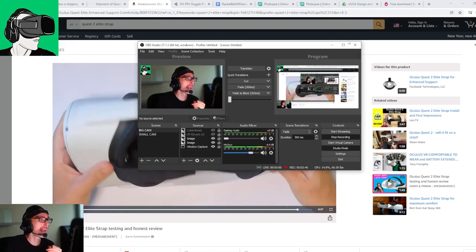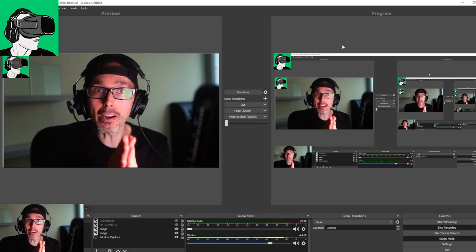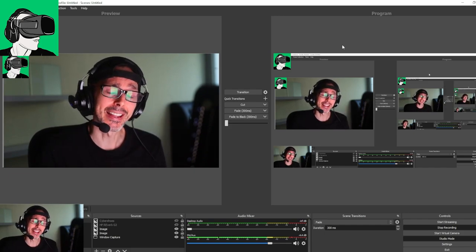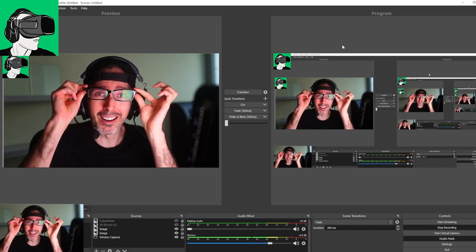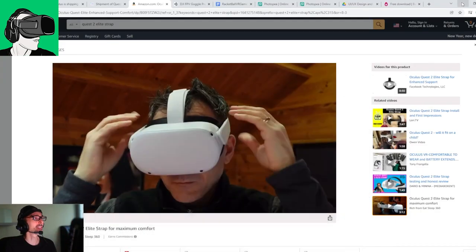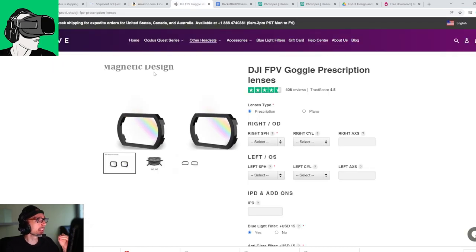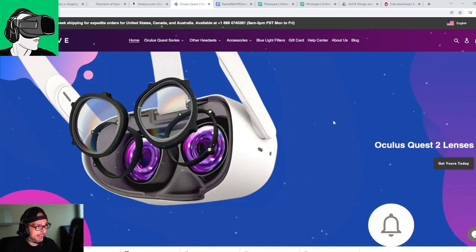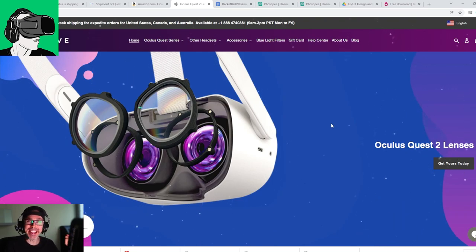However, the best accessory that you could purchase for yourself, or for your friends or family — especially if they need prescription lenses, if they wear glasses, like me, I'm blind as a bat — is of course Lens Prescription Adapters by VR Wave. They produce some of the best accessories, they have really good customer service, and we have been working with them for the last two years on the channel. You can get a discount by using the promotional code VR Essentials when you make an order.